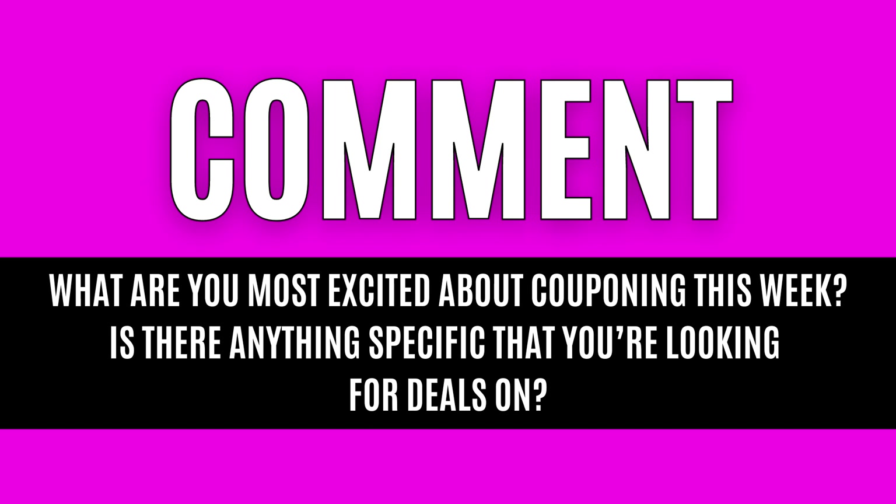If you enjoy today's deals, I would really appreciate it if you take a moment and tap that thumbs up like button. It makes a huge difference for my channel and is a great way to support my work here at Love Live Save. For tonight's question, leave me a comment down below — what are you most excited about couponing this week, and is there anything specific you're looking for deals on?